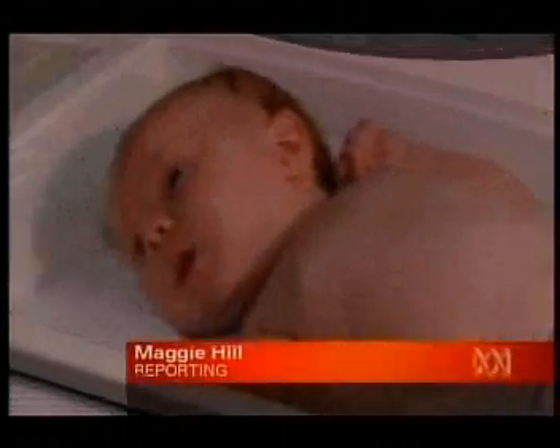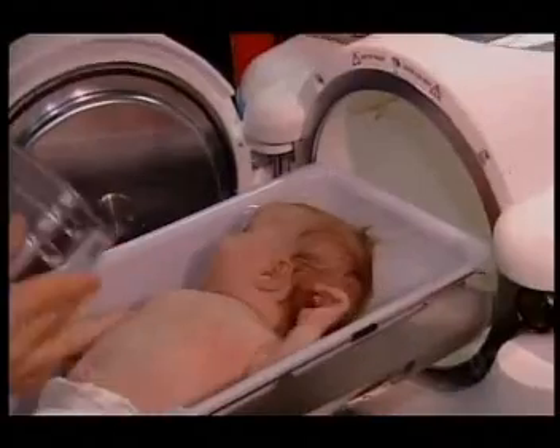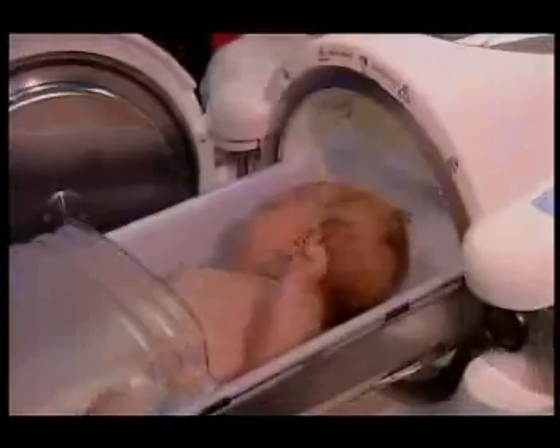Ebony Vaz is only six weeks old, but she's already at the forefront of a medical breakthrough. She's testing out Australia's first P-Pod at the Royal Brisbane and Women's Hospital. We're really here in Queensland in a pioneering role in conducting this research on babies.